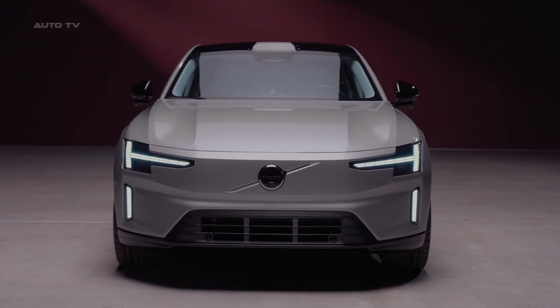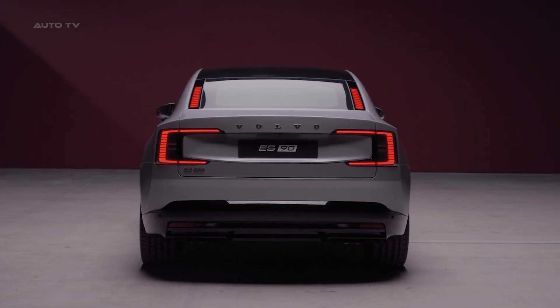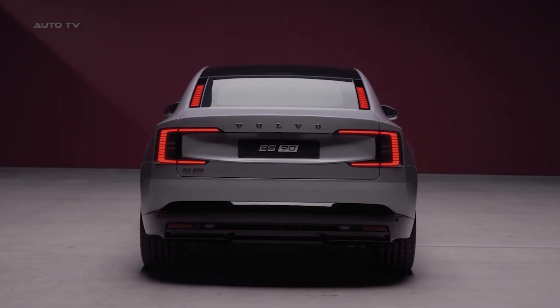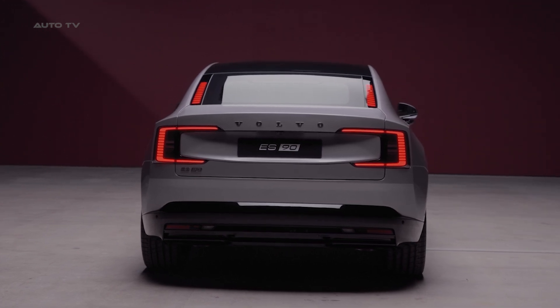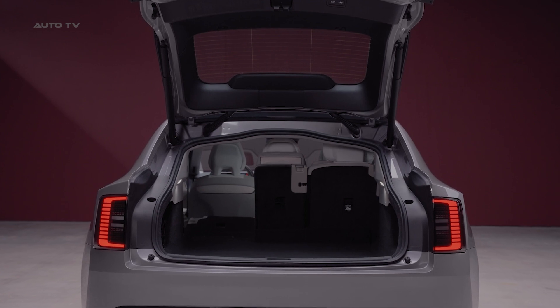The front showcases Volvo's signature Thor's hammer headlights, while the rear features striking C-shaped LED taillights that extend into the steeply raked hatch glass. And yes, this is a proper hatchback design — practical for loading everything from luggage to sports gear.